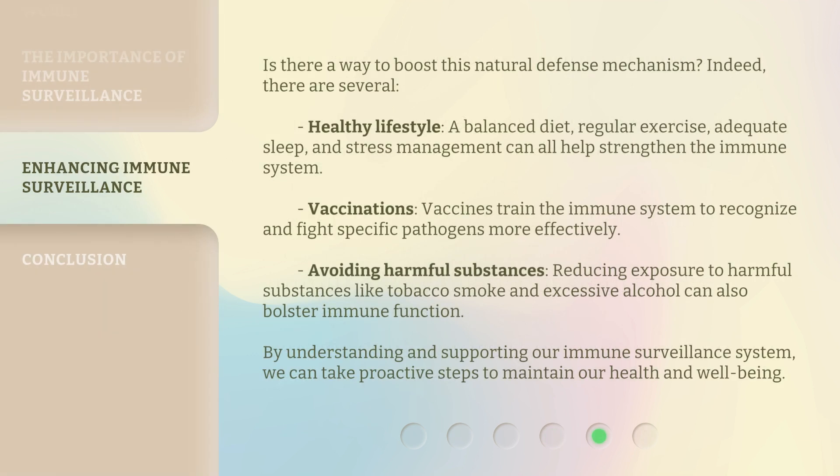Is there a way to boost this natural defense mechanism? Indeed, there are several. A healthy lifestyle — including a balanced diet, regular exercise, adequate sleep, and stress management — can all help strengthen the immune system. Vaccinations train the immune system to recognize and fight specific pathogens more effectively. Avoiding harmful substances, such as tobacco smoke and excessive alcohol, can also bolster immune function. By understanding and supporting our immune surveillance system, we can take proactive steps to maintain our health and well-being.